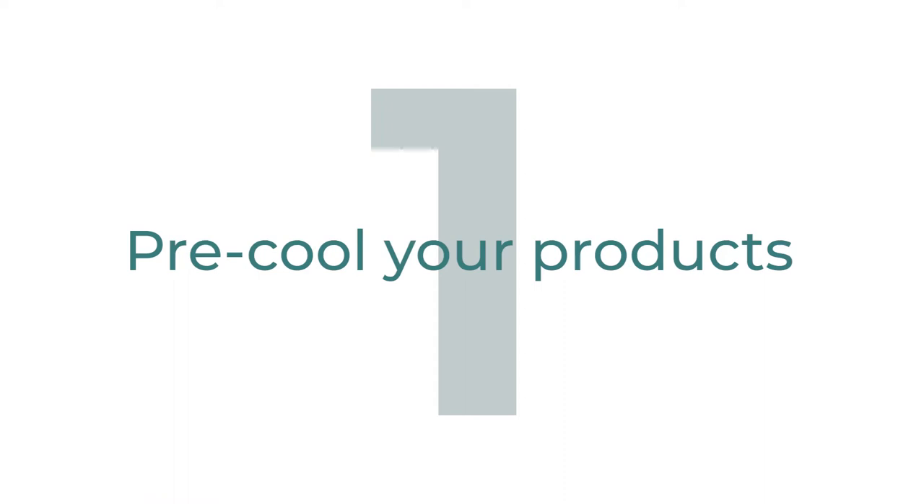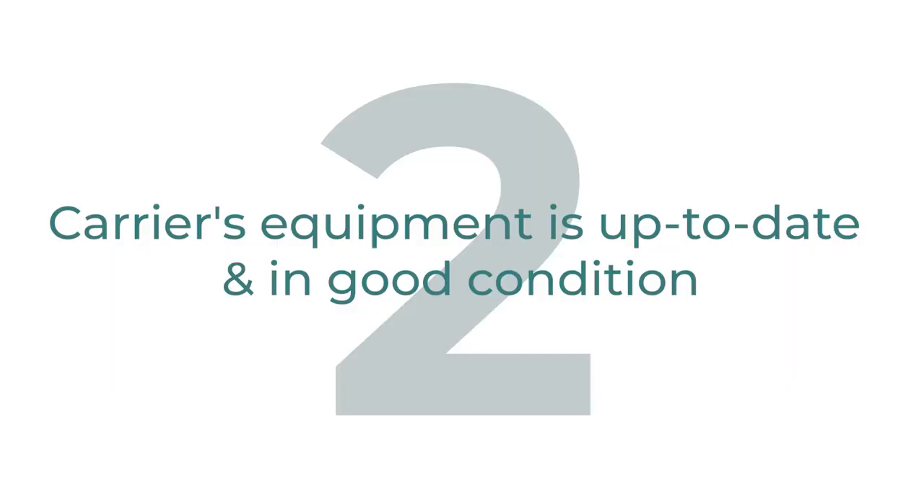To make your reefer shipments run smoother, you can cut your costs down by doing these two things. Number one: make sure your product is pre-cooled to the temperature you are looking to ship it at — that's going to help the system not have to work as hard. It's similar to grabbing a warm 12-pack of pop off the shelf and throwing it in your cooler with ice; it's going to take longer for that pop to cool down. Number two: make sure the carrier's equipment is up to date and in good working condition, to help ensure your product is protected and at the correct temperature the entire trip.